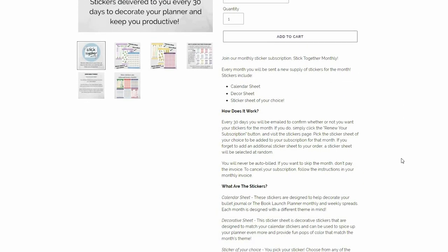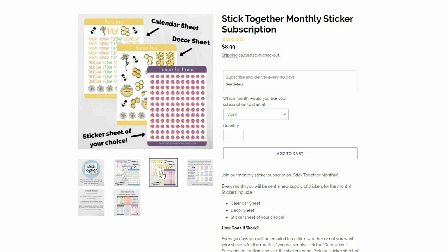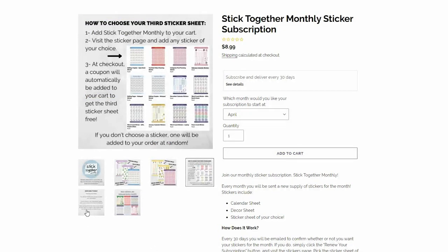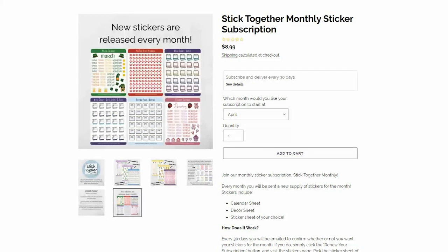That's how I assume it works. I set up the product and the product page is a little more complicated than a typical product. Normally I don't put much of a description, but for this one I explain how it works and what's included. So every subscription will include a calendar sticker, a decorative sticker that matches your calendar sticker, and then a sticker sheet of your choice. The price I decided on is $10 plus shipping.